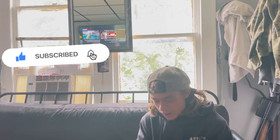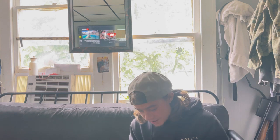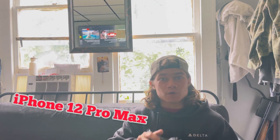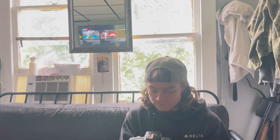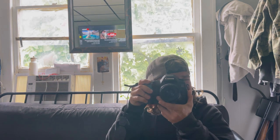Hey guys, what's up. I'm back with a versus video. This one is going to be the Canon 5DSR versus the iPhone 12 Pro Max in video and in photography. So let's get this going — let's take a couple pictures.